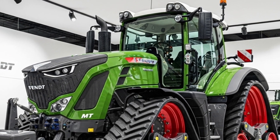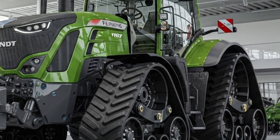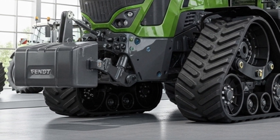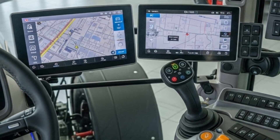The ride quality is remarkably smooth, thanks to the Fendt Smart Ride suspension, which absorbs shocks and vibrations for greater comfort and precision. Inside the cab, the 2026 Fendt 1167 Vario MT offers one of the most advanced operator environments in the agricultural industry.